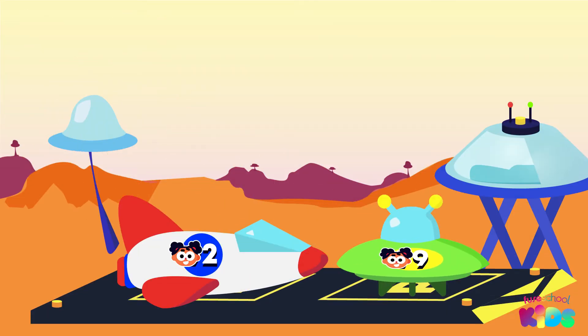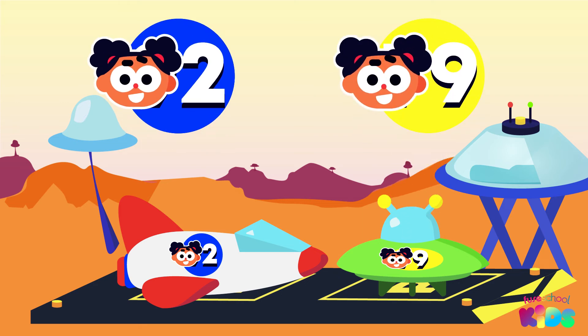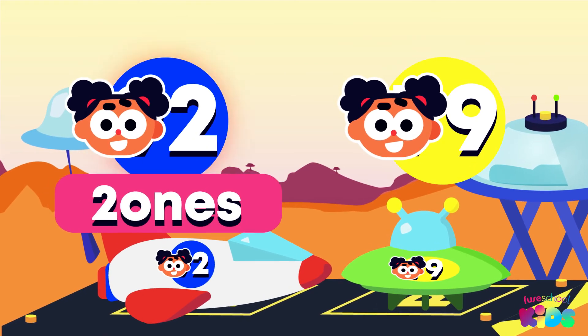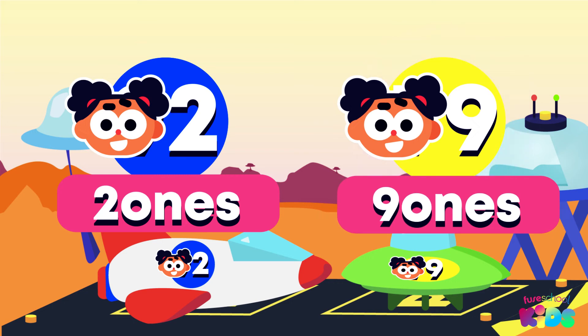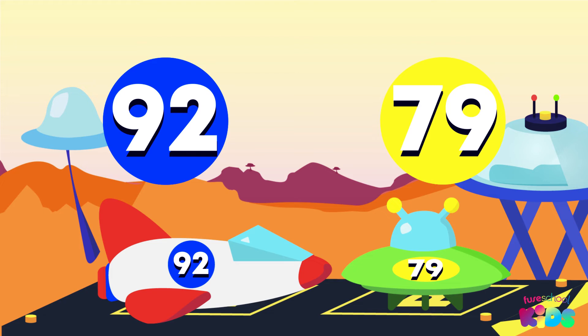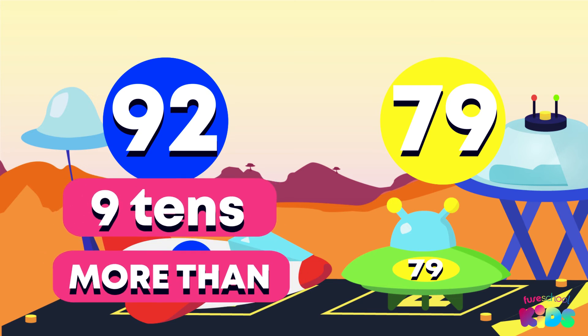Now let's try these ones. Oh no! The digit in the tens place is hidden for the spaceships. Can we tell which number is bigger? This number has 2 ones, and this has 9 ones. It shows that the spaceship has more ones. But we can't say if it's bigger until we see the tens place. Now, can you tell me which is bigger? 92 is more than 79, because 9 tens is more than 7 tens.